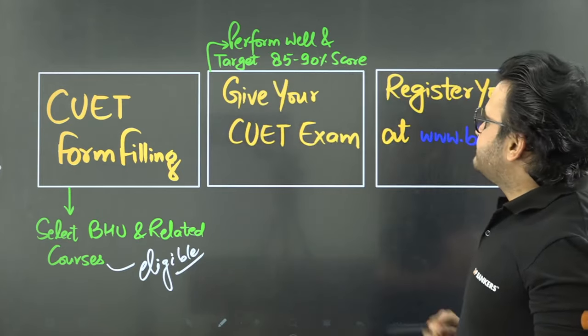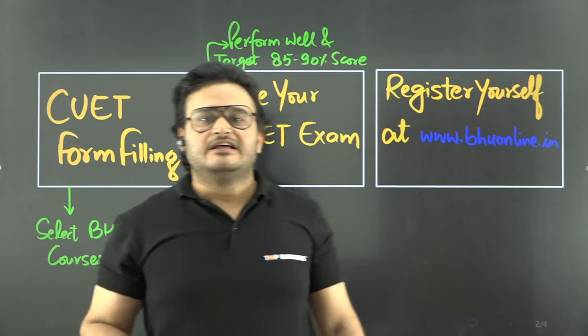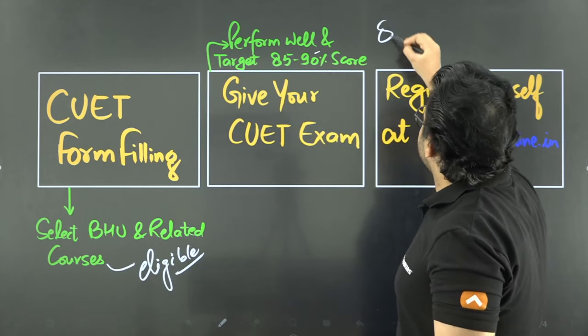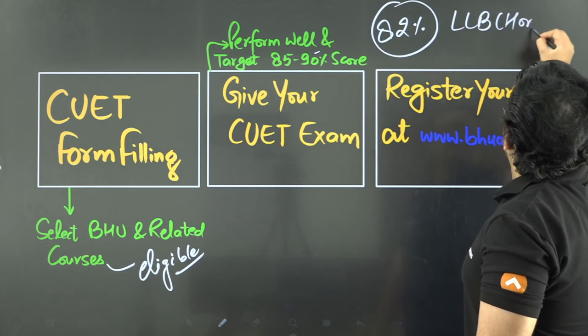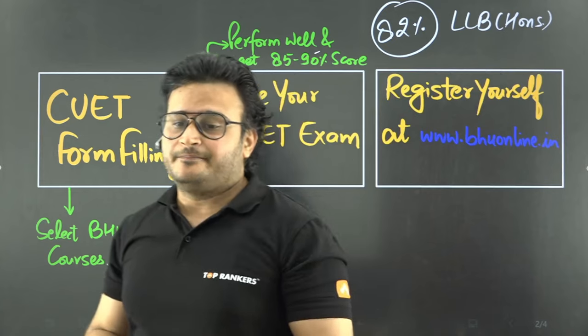After that, give your CUET exam. You have to perform well here, because the most in-demand courses at Banaras Hindu University have cutoffs of 85% to 90%. You need to score a minimum of around 82% to be considered. So you have to target that score for the most in-demand courses.